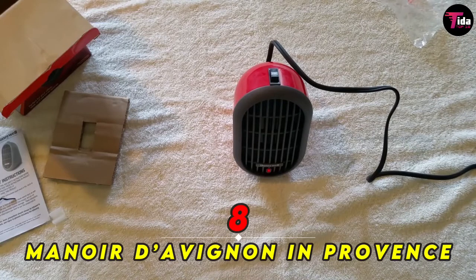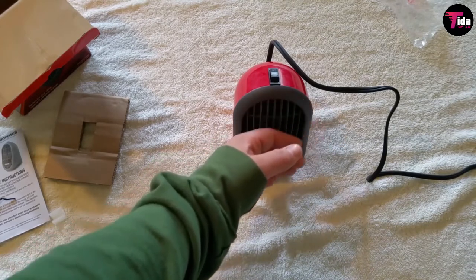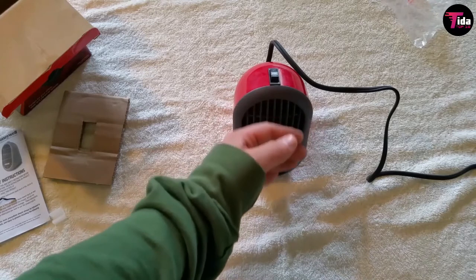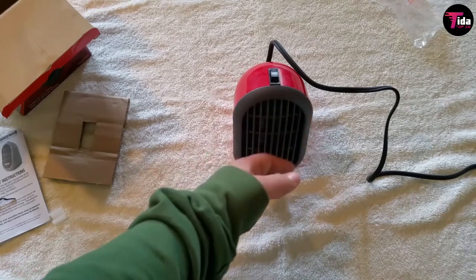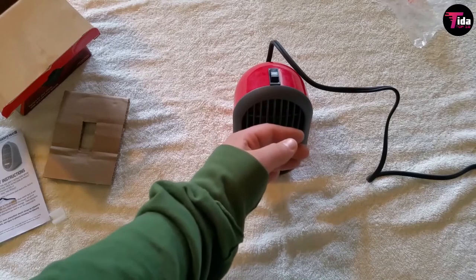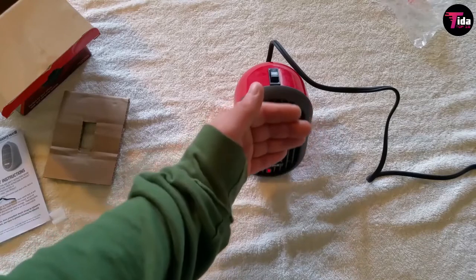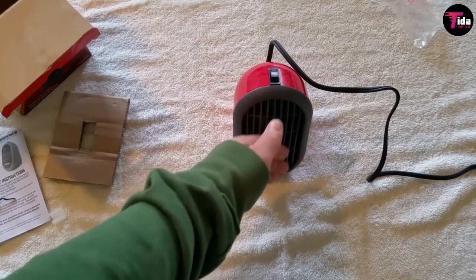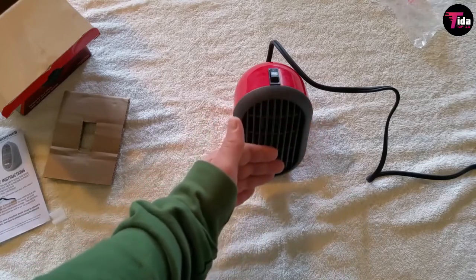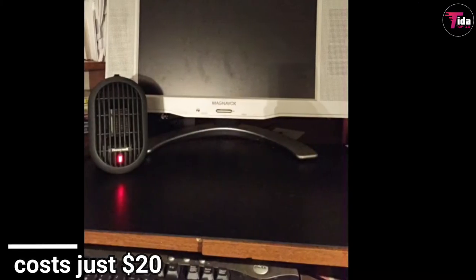Number 8 is Honeywell Heat Bud Portable Personal Heater. This tiny personal heater from Honeywell measures just 6.5 by 5.7 inches, roughly the size of a large coffee mug, making it just the thing to keep small areas like your workspace or bedside nice and toasty. Its ceramic technology provides 250 watts of heat with the press of a button, but it will remain cool to the touch while in use. It comes in three colors and costs just $20. For its size, it really does a great job, said one Amazon shopper.